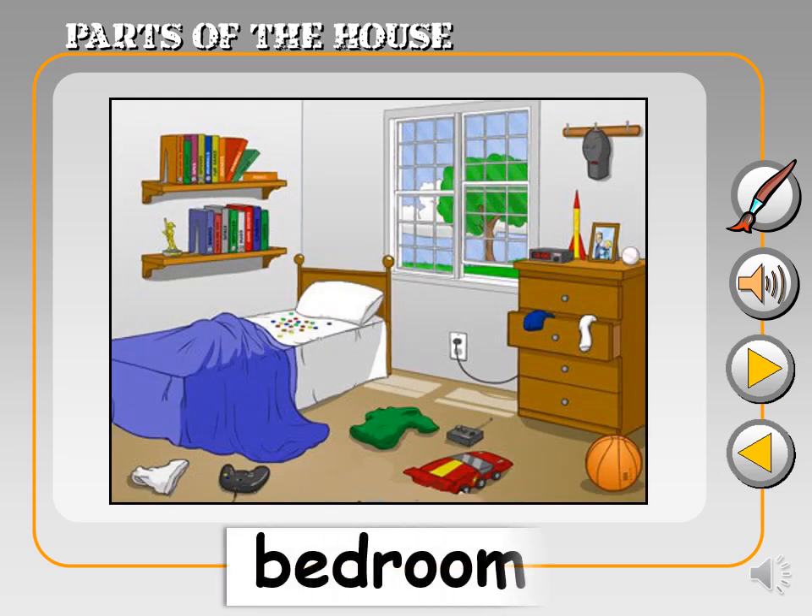This is the bedroom. This is where you sleep and dream. It's your cozy space.